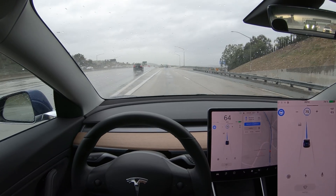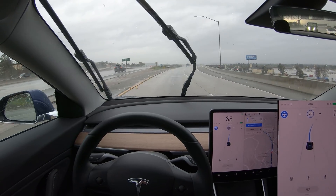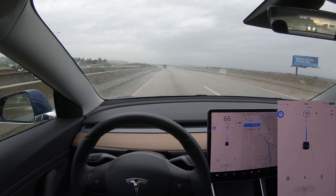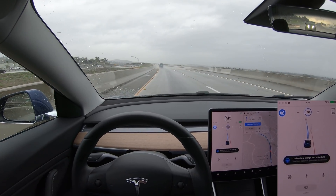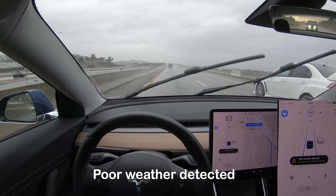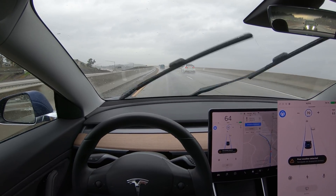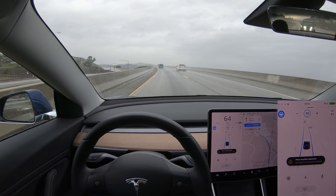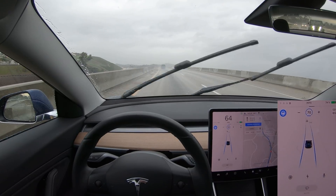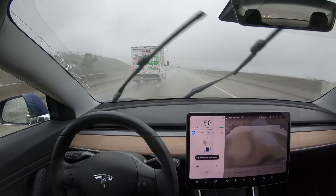It goes to the right at the fork on its own — very good — slowing down a bit as we come onto the ramp. It doesn't adjust speed for the rain unfortunately. It says poor weather detected — navigate on autopilot limited. As the rain was picking up, the cameras detected the poor weather and now it won't do automatic lane changes. This also occurs if it's not raining and you turn the wipers on to a really fast setting.